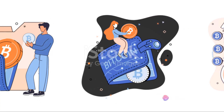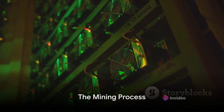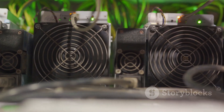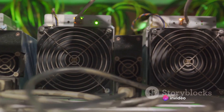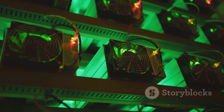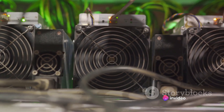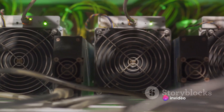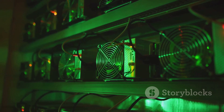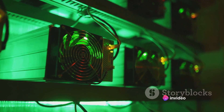Once the mining software is set up, it's time to start mining. The real treasure trove lies in the blockchain, a public ledger that records every Bitcoin transaction ever made. Imagine the blockchain as a giant digital puzzle — every transaction is a piece of this puzzle, and the job of the miner is to fit these pieces together, a process known as validating transactions. Miners use their powerful computers to solve complex mathematical problems so intricate that they require immense computational power.